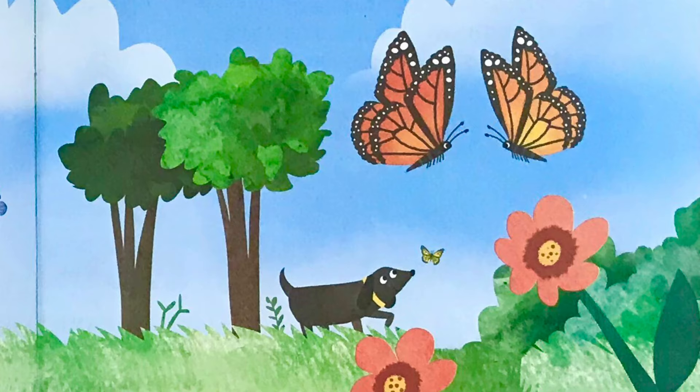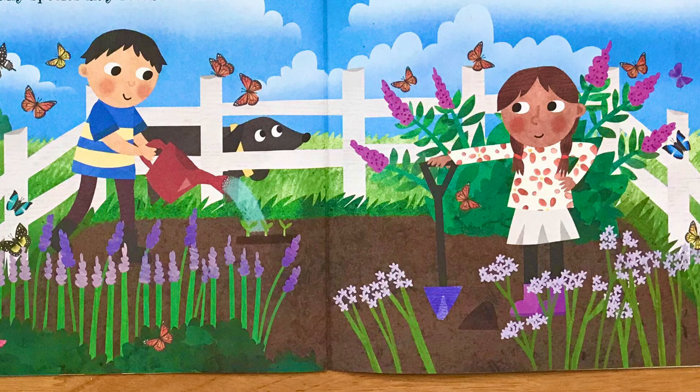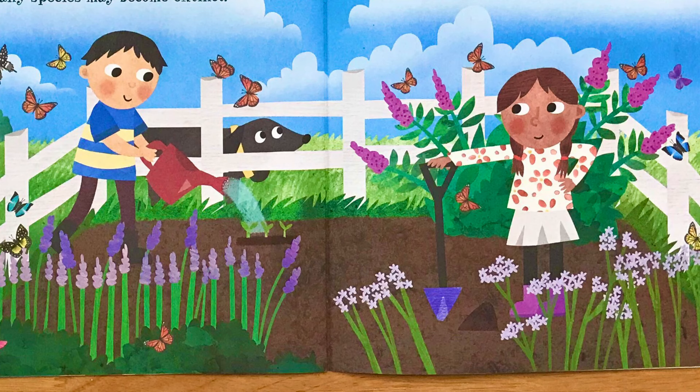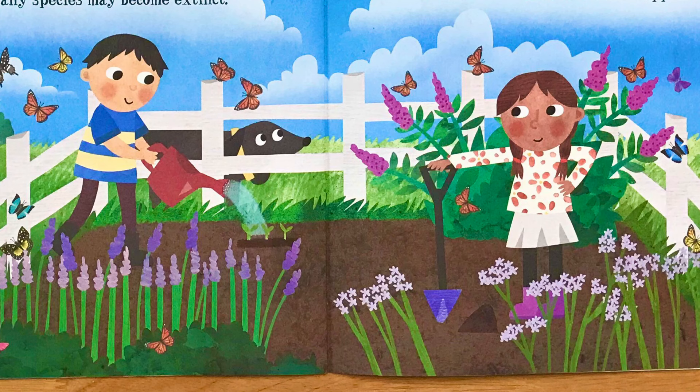Did you know that butterflies are in danger? Pesticides cause them harm, and there are fewer wildlife areas for them to visit. Soon, many species may become extinct. You can help by planting flowers such as buddleia, verbena, and lavender in a sunny, sheltered spot. Then wait for butterflies to appear.